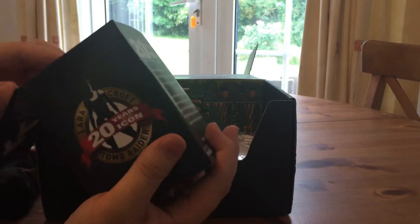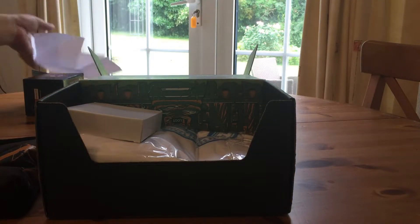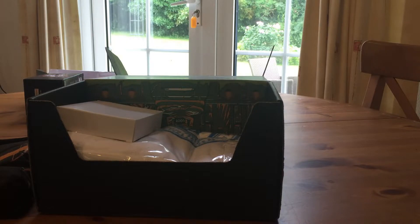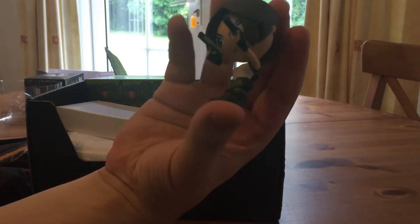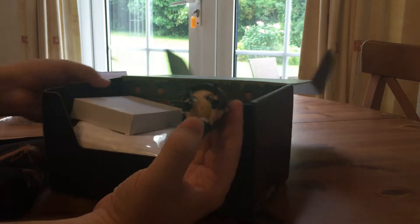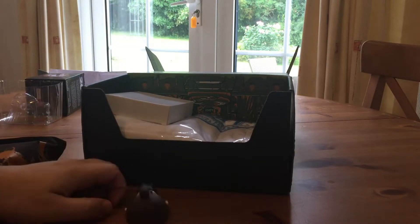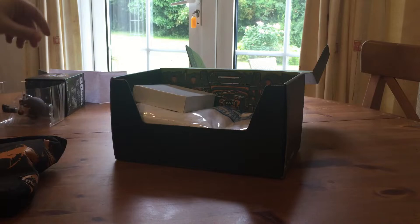I'm going to get it out of the box. It's wrapped in there really tight. There you go guys — it's freaking tiny. And it's not that great, if I'm honest. I have seen better figures in crates. It doesn't even stand up. Back in the box. Bit disappointed with that.